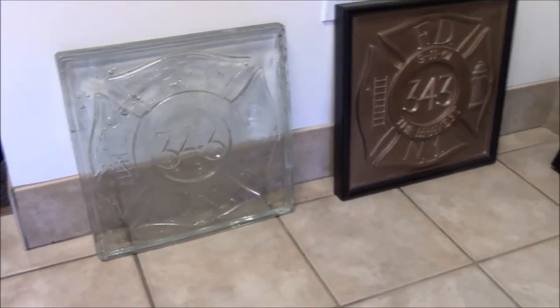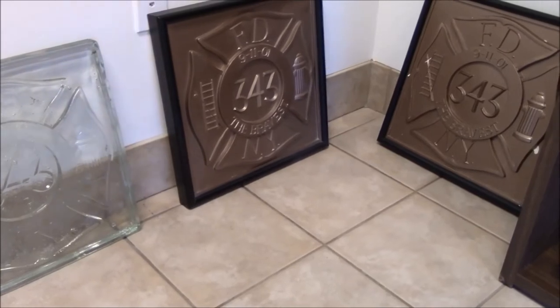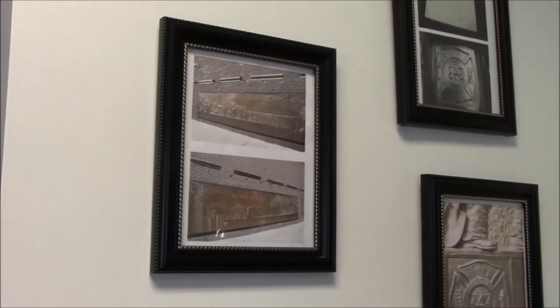This is the mold they made for the 9-11 memorial in New York City, but they stored the mold in New Orleans, Louisiana. Unfortunately, the mold was washed away by the catastrophic Hurricane Katrina that battered the Louisiana coast back in late 2005, causing the mold to be ruined.